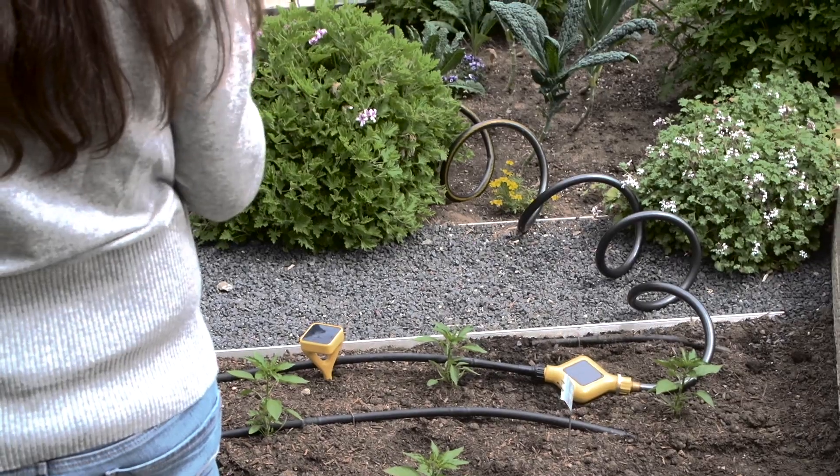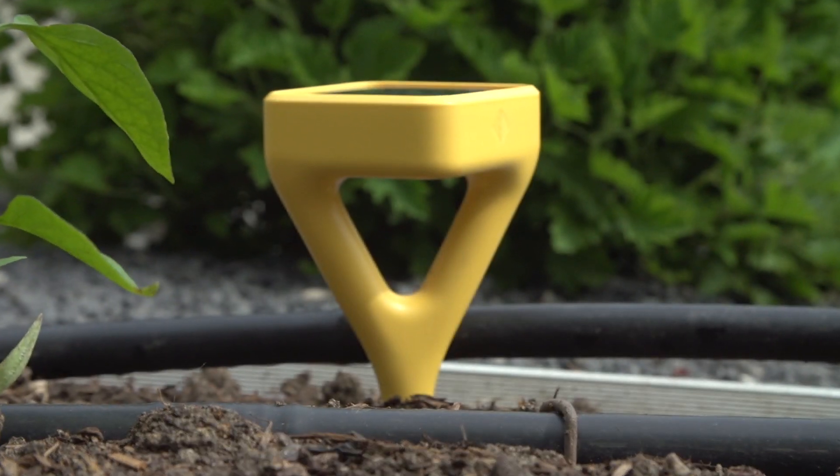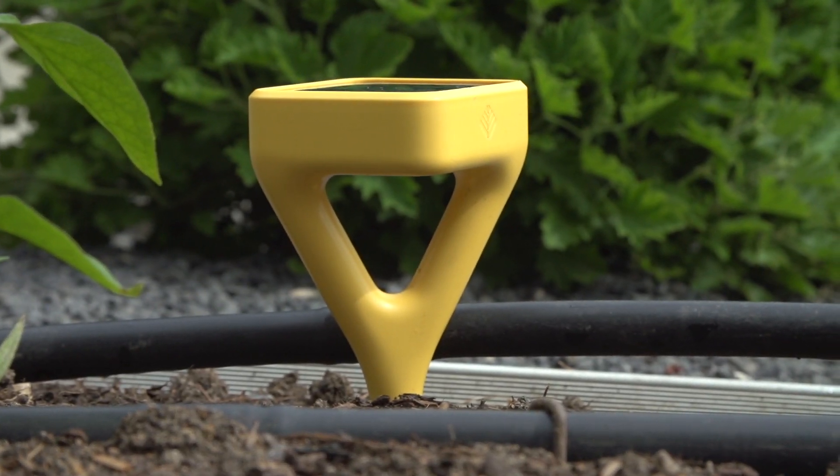That's the Eden garden sensor — our smart soil sensor. There are five sensors on the device. It measures temperature, humidity, light, soil moisture, and soil nutrition, and it's charged by the solar panel on the device.